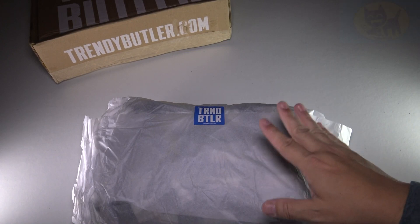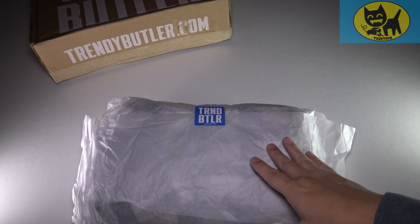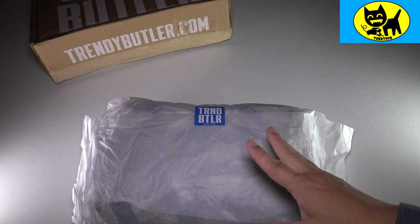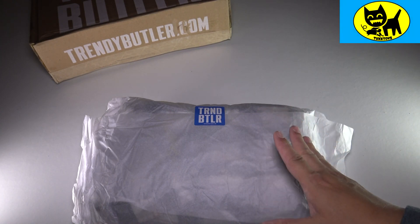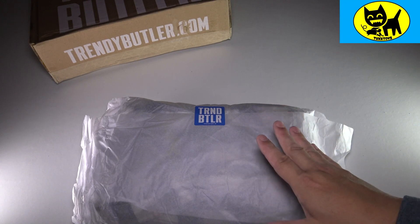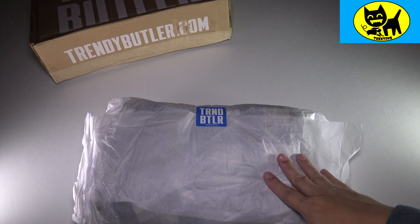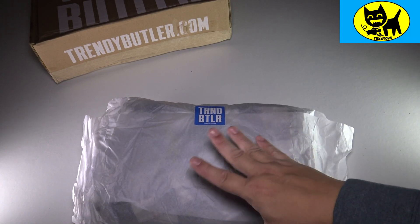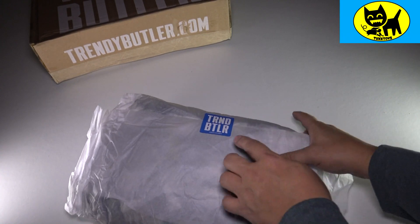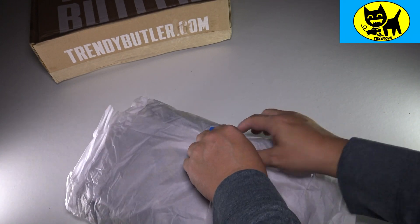One of my favorite things about Trendy Butler is these guys have actually exposed me to cool brands that I would not have known about before. You kind of get in a rut wearing the same clothing brands — your same style of shoes, your same style of jeans, etc. They expose you to new stuff, so I love the fact that I do not know what's in here. It's going to be a mystery for all of us — let's see what we have for this month.